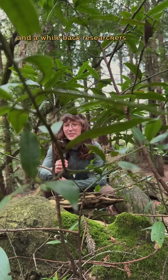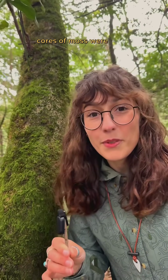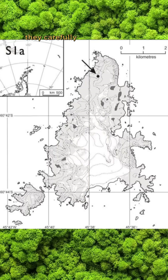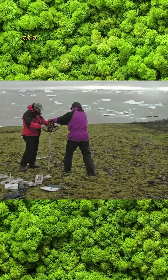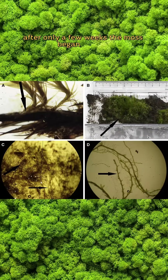A while back, researchers made a mossive discovery. Cores of moss were taken from deep within a frozen moss bank in the Antarctic. They carefully sliced the frozen moss cores and placed them in an incubator at a normal growth temperature and light level. After only a few weeks, the moss began to grow.